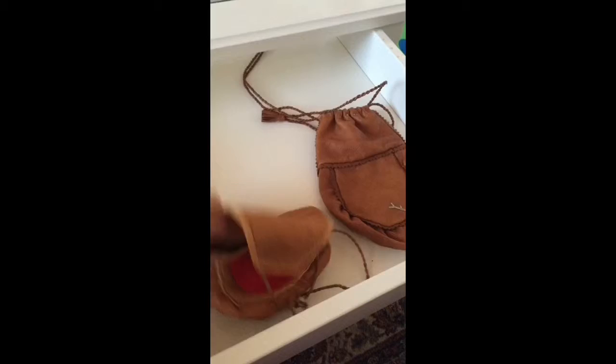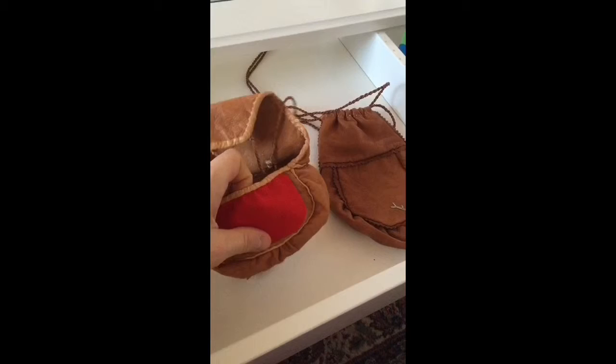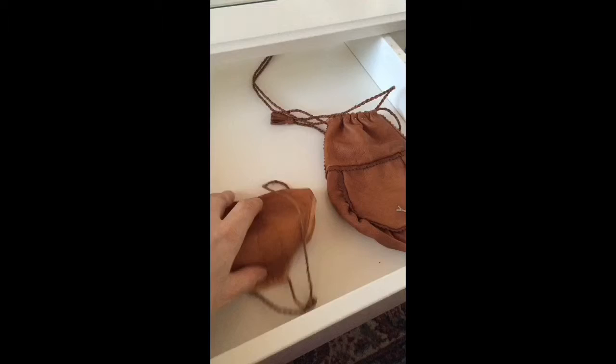And this one — this could be a needle case where you actually kept needles if you needed to sew something. You kept needles and thread and a pair of small scissors, for example.